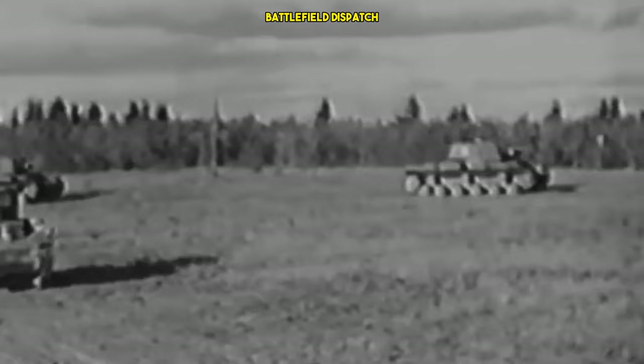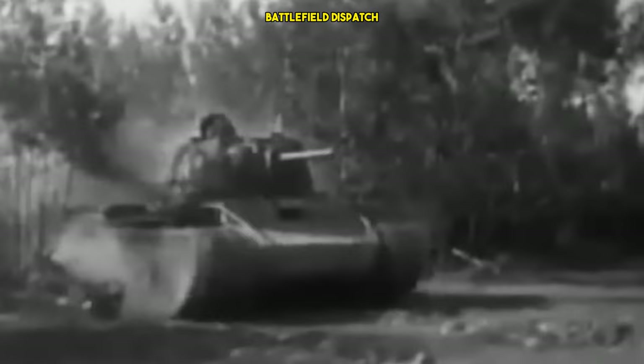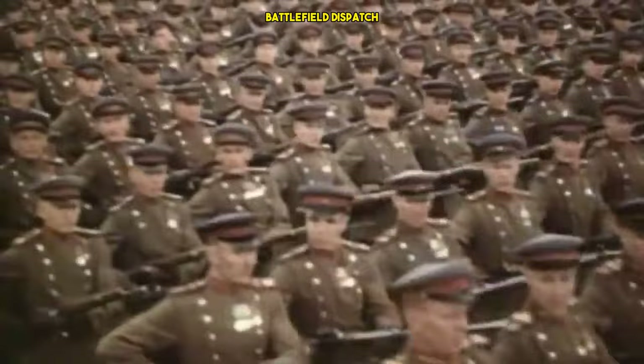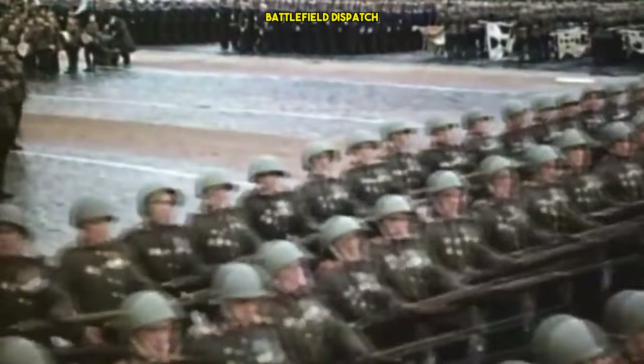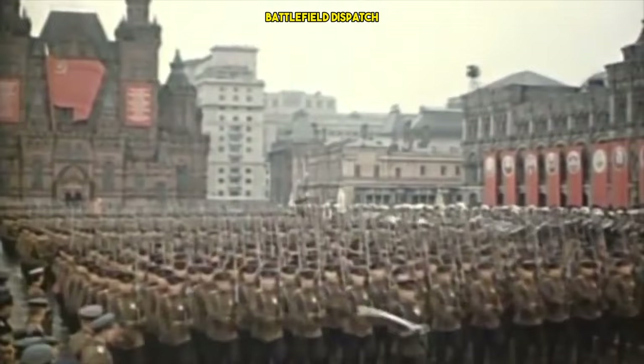In conclusion, the KV-1 tank represented a crucial chapter in the history of armored warfare during World War II. Its early design and concept set the stage for the development of heavily armored tanks, influencing the course of tank design for decades. The KV-1's operational deployment showcased its strengths and weaknesses, prompting continuous improvements and leading to the evolution of subsequent tank models. Despite being eventually overshadowed by newer designs, the KV-1 left an enduring legacy on the battlefield and in the annals of tank development.